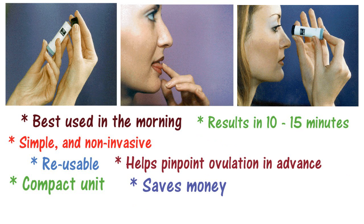Maybe Baby needs no expensive strips to continually purchase, saving you money each month. Maybe Baby has a purchase price that anyone can afford — just $59.95.